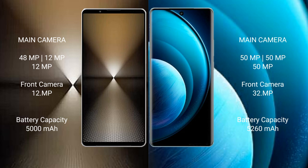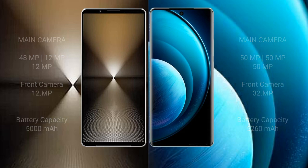Sony Xperia 1 Mark 6 has a 5000mAh battery with 30W fast charging support. Vivo X100 Pro has a 5400mAh battery with 100W fast charging support.